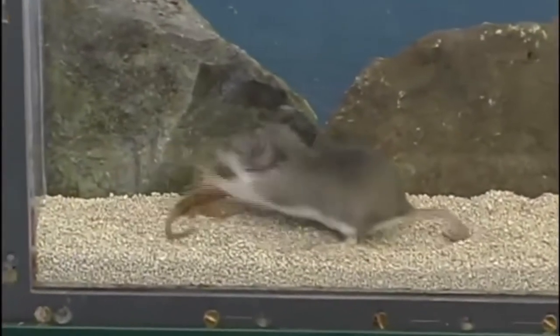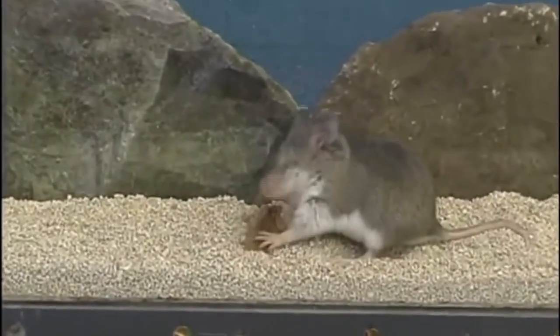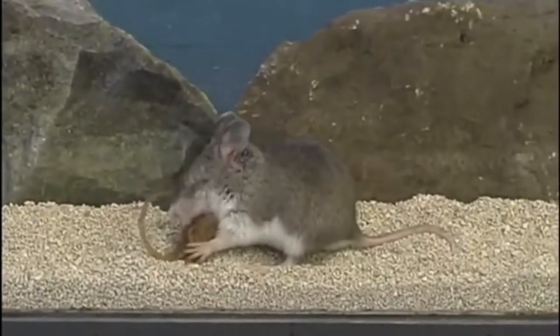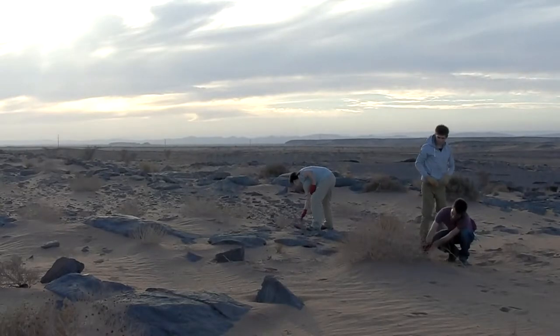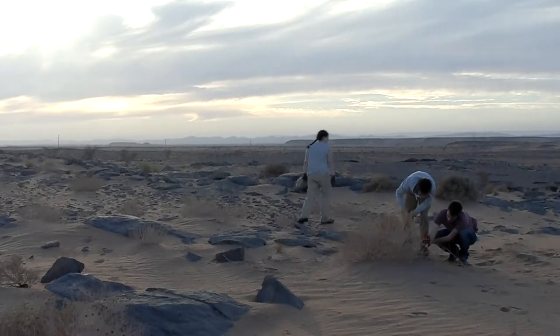Scorpions are eaten by a variety of animals, and they use their venomous sting to defend themselves. To study how scorpions with differently shaped tails strike at a predator, researchers took seven differently shaped scorpion species to the lab.